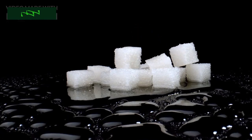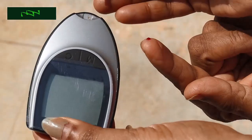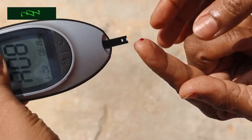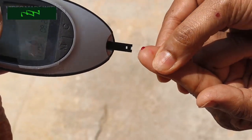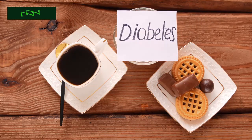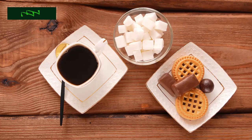Imagine having the power to control your blood sugar levels through simple dietary choices. It's not only possible, but it's also easier than you might think. Blood sugar management is a key aspect of overall health, and understanding which foods can help you in this journey is the first step. Today, we're going to unveil the secrets to stable blood sugar, and you'll be amazed at how delicious and accessible these foods are.